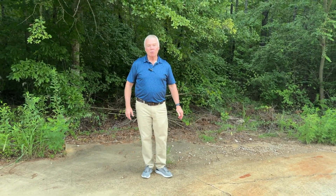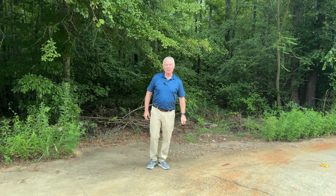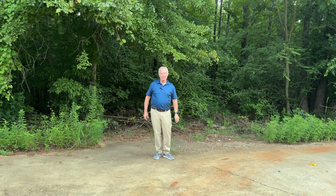Hi, this is Billy Clifton. I'm with the Crawford Willis Group in Opelika, Alabama. If you're looking for that perfect country living, this property is it.